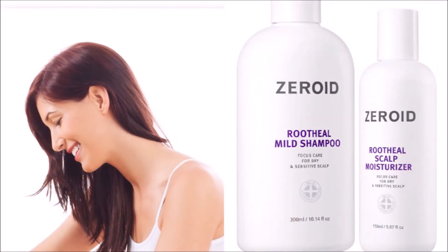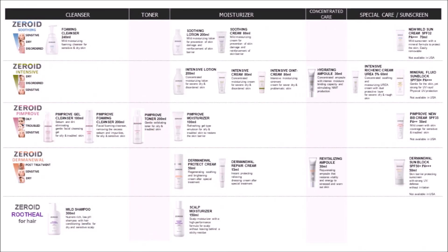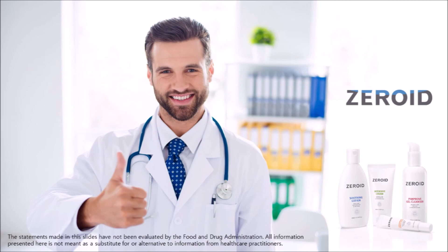And the Root Heal for hair and scalp helps to moisturize and calm a dry and irritated scalp with panthenol and biotin. Review all the available lines of products and select those that best suit your needs. Xeroid, the number one dermocosmetic in Korea for the last decade.